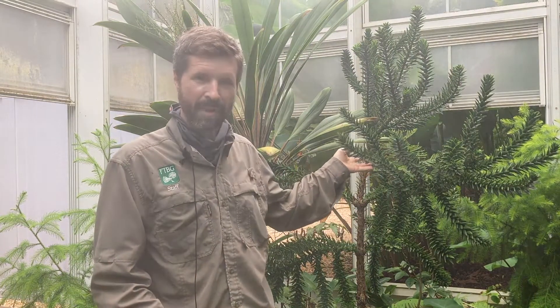I'm standing next to a wonderfully primeval conifer. This is Araucaria muelleri from New Caledonia, which is kind of a lost world for tropical conifers, with at least around 50 tropical conifers only found on that island.